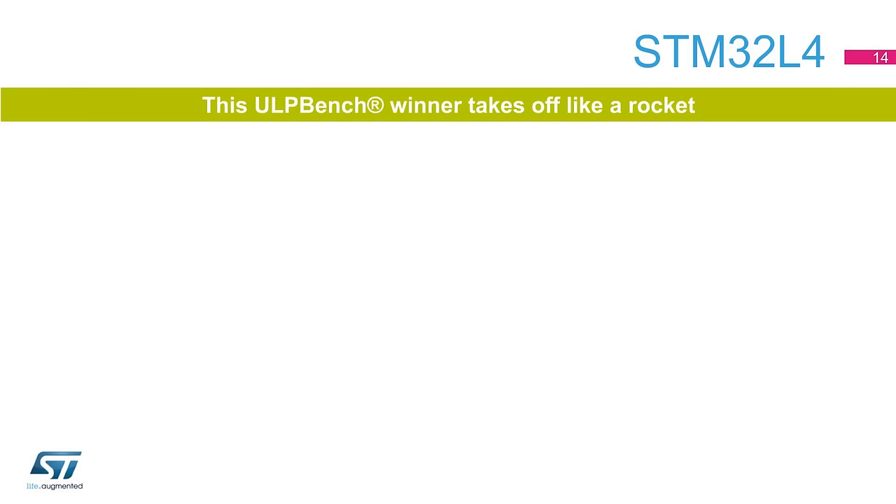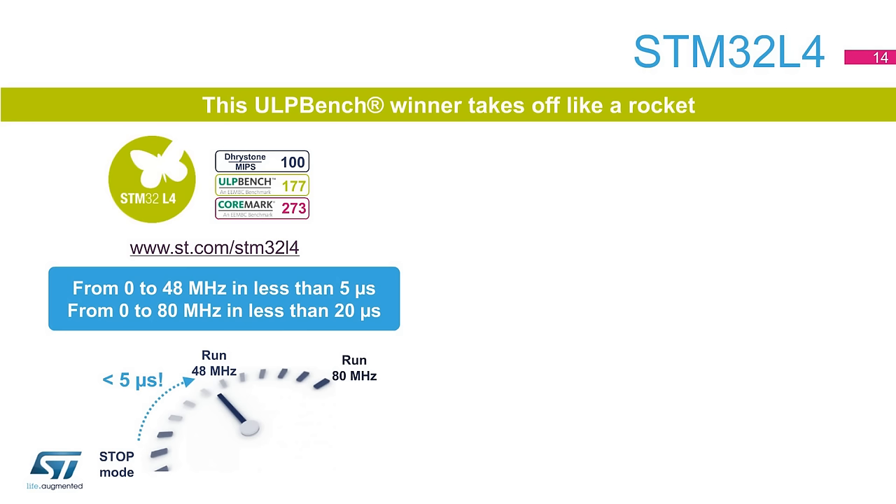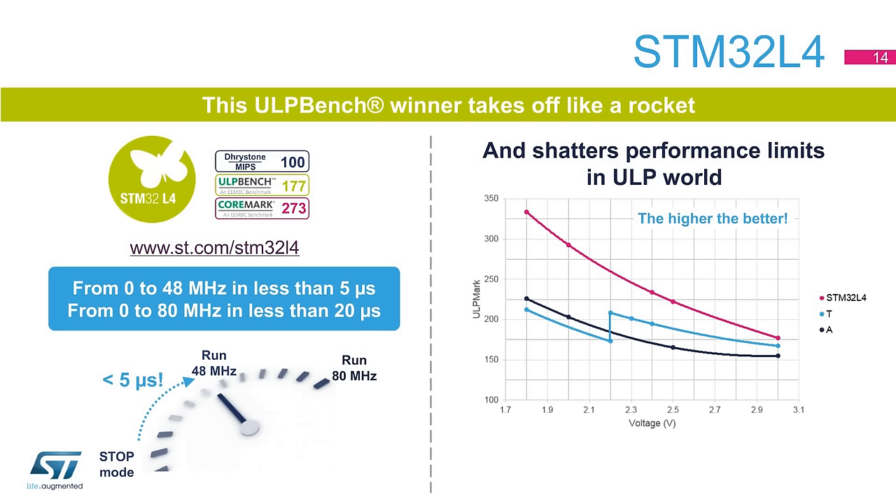The STM32L4 series shatters performance limits in the ultra-low-power world. It delivers 100 DMIPS based on its ARM Cortex-M4 core with FPU and ST's ART Accelerator at 80 MHz. Once woken up from stop mode, the internal clock is available in less than 5 microseconds running at 48 MHz and up to 80 MHz in less than 20 microseconds. The STM32L4 MCU scored 177 in the standardized EEMBC ULPBench tests. While the competition is optimized at 3 volts, ST's product delivers its full power efficiency at 1.8 volts, and since an external coil and capacitor are not required, the BOM cost and peak power consumption at startup are reduced.